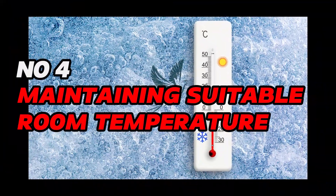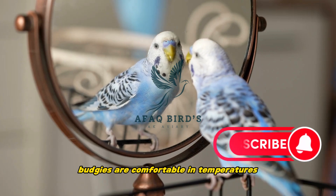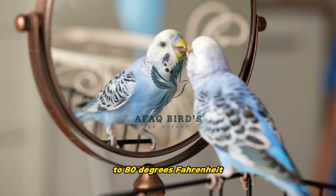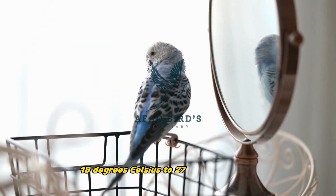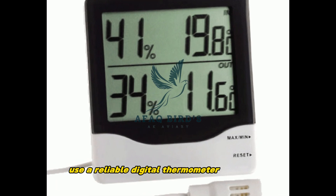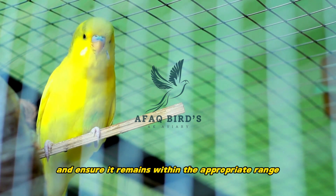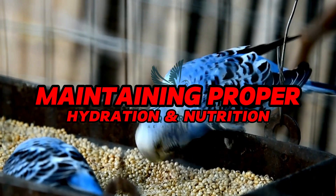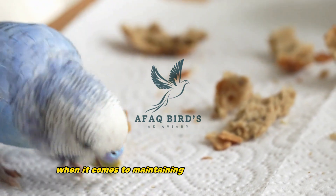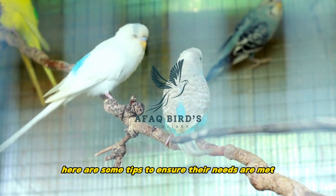Number 4: Maintaining suitable room temperature. Budgies are comfortable in temperatures ranging from 65 to 80 degrees Fahrenheit, or 18 to 27 degrees Celsius. Use a reliable digital thermometer to monitor the temperature and ensure it remains within the appropriate range. Maintaining proper hydration and nutrition. Winter can be a challenging time for budgies when it comes to maintaining hydration and nutrition. Here are some tips to ensure their needs are met.